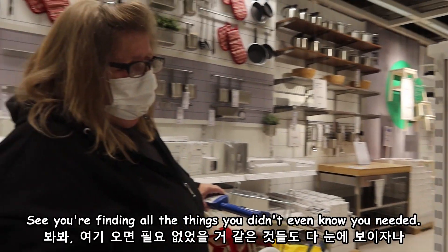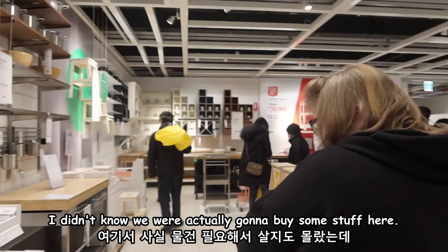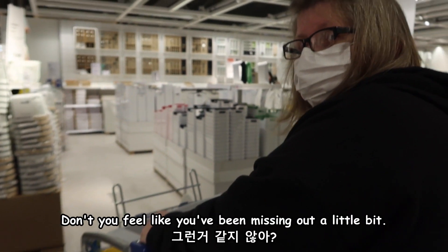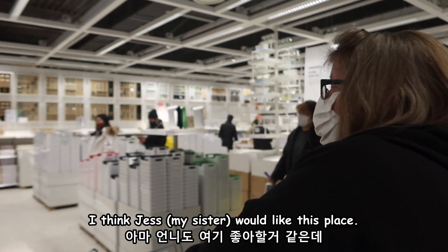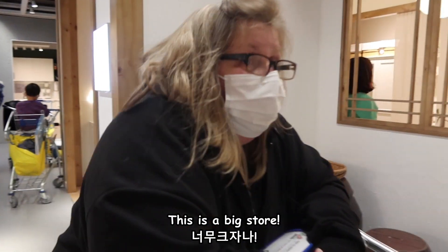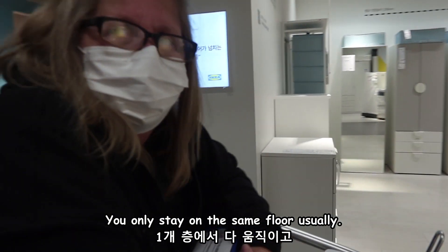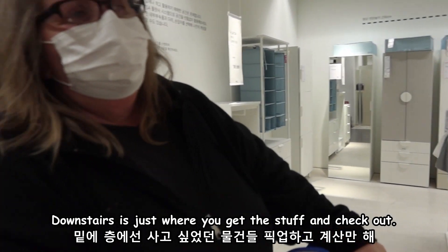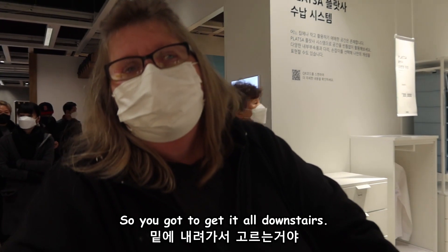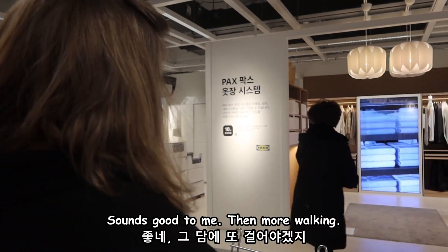See, you're finding all the things you didn't even know you needed, mom! This is good for your potatoes or your onions. I didn't know we were actually going to buy some stuff here — you've been missing out the whole time! Don't you think Jess would like this place? You can introduce Jess to it. This is a big store, I told you! We're still on the same floor — downstairs is just where you get the stuff and check out. If you want this shelf you don't pick it up here, you get it downstairs. We're almost at the lunch place.